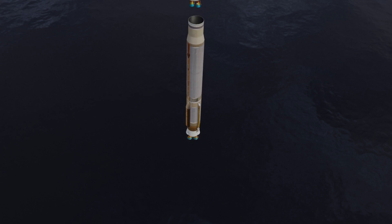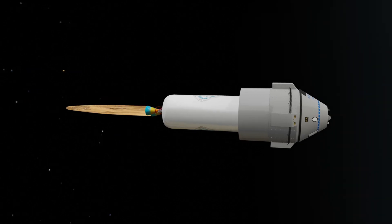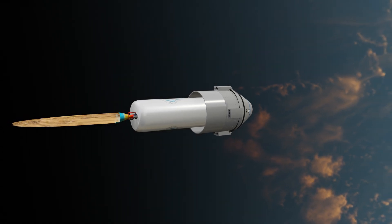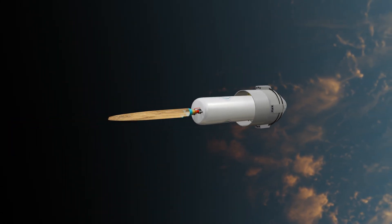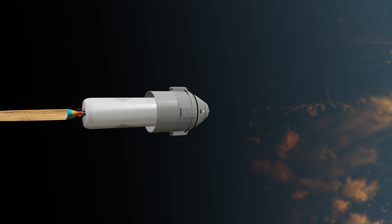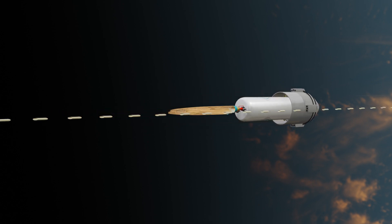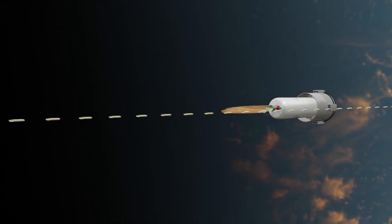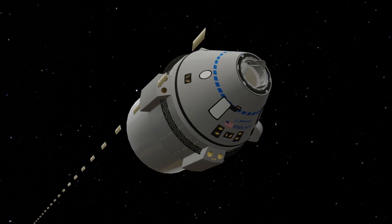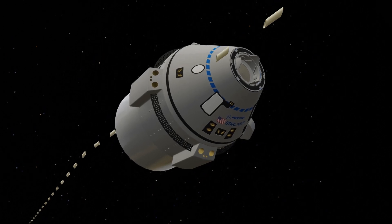Eventually, this engine also runs out of fuel, detaches from the rocket, and falls back to Earth. Now the cryogenic engine is activated. This engine is extremely powerful and functions efficiently at high altitudes. One of its key advantages is that it can be switched on and off as needed, unlike all previous engines which had a fixed burn duration. The cryogenic engine positions the capsule into Earth's lower orbit and then separates, leaving the capsule to follow a precise trajectory toward the International Space Station. So far, all rocket engines had functioned perfectly, separating right on time with no technical failures whatsoever.